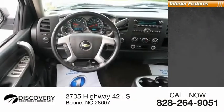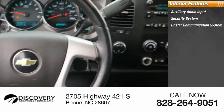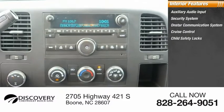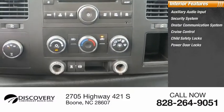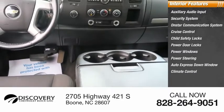Inside you'll find Auxiliary Audio Input, Security System, OnStar Communication System, Cruise Control, Child Safety Locks, Power Door Locks, Power Windows, Power Steering, Auto Express Down Window, and Climate Control.